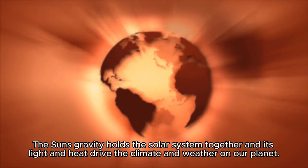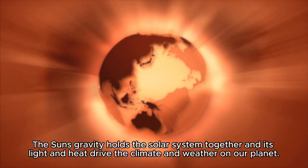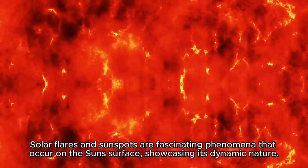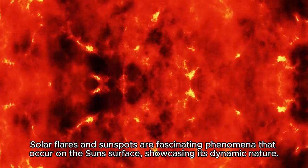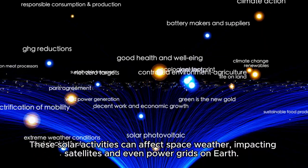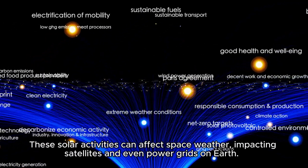The sun's gravity holds the solar system together, and its light and heat drive the climate and weather on our planet. Solar flares and sunspots are fascinating phenomena that occur on the sun's surface, showcasing its dynamic nature. These solar activities can affect space weather, impacting satellites and even power grids on Earth.